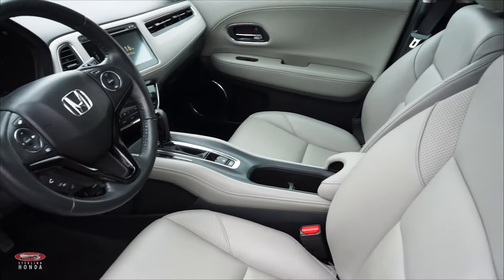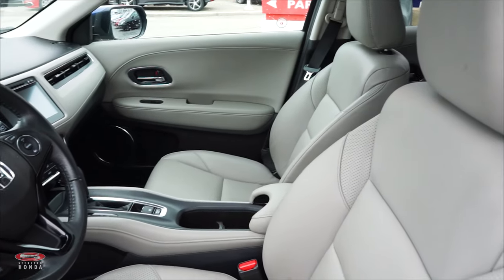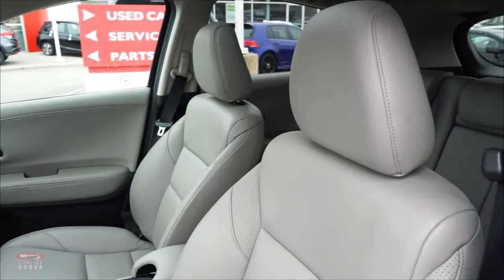The front cabin is just as clean as the back, as our in-house detailers make sure that the car sparkles from top to bottom for its new owner.